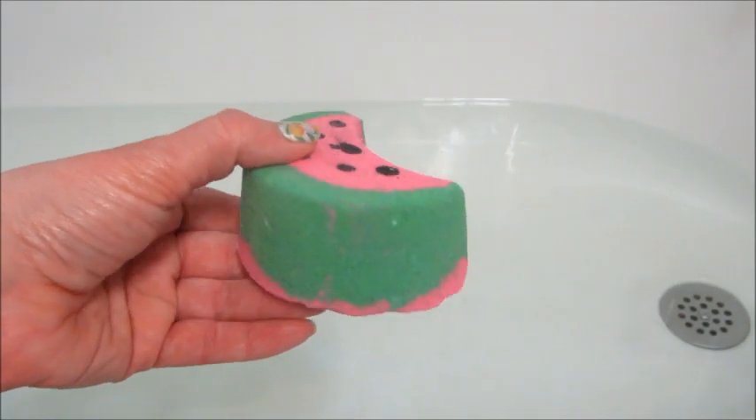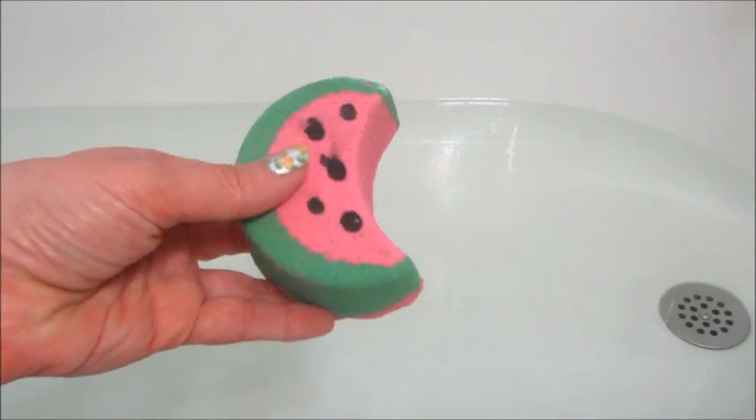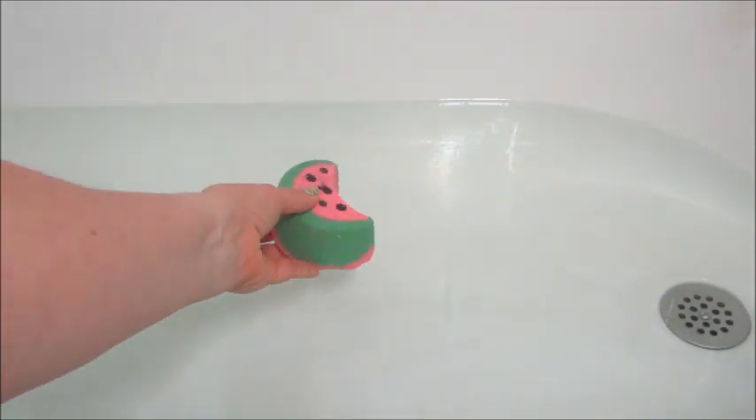Hi guys, welcome back to my channel! Today's ring reveal is from Fragrant Jewels, and this is their Watermelon Beach Adventure bath bomb. I did purchase this in a set, so I got one of each, but you can buy these individually.